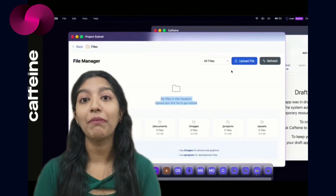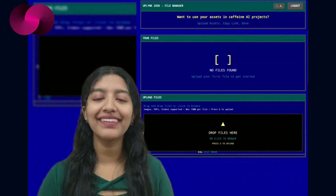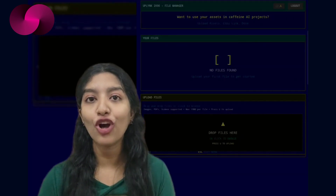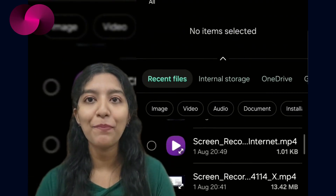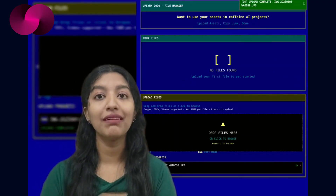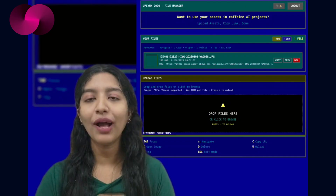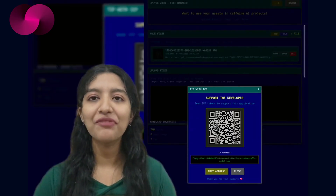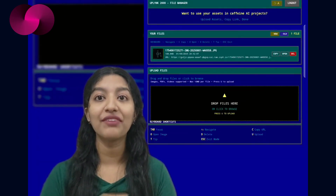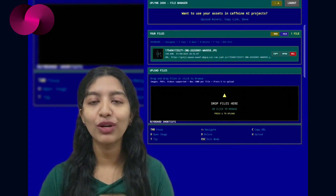Another Caffeine AI project catching attention this week is Uplink 2000 — a lightweight upload and share tool that lets users drag and drop images, videos, or PDFs up to 10MB in size. The app generates a link making those files instantly usable in other projects, especially ones built within Caffeine. The UI is minimal but functional — there's no login friction or account creation. You upload, get your link, and use it. A tipping address is included for anyone who wants to support the project with ICP. The design blends bold color choices and a retro style, but the backend is modern and well optimized.